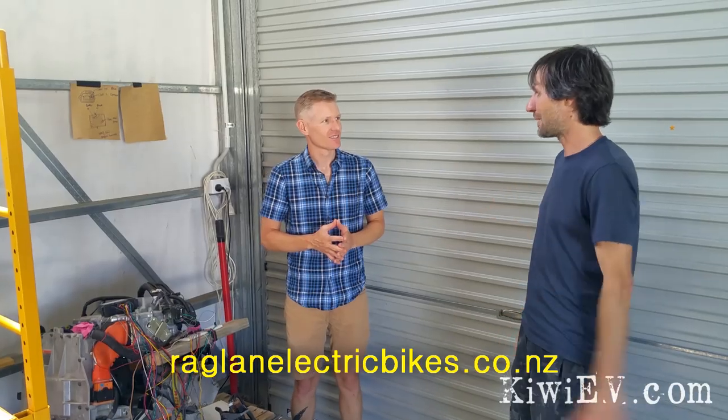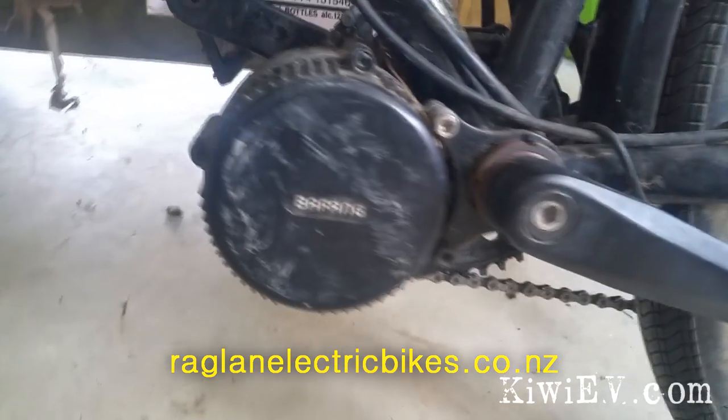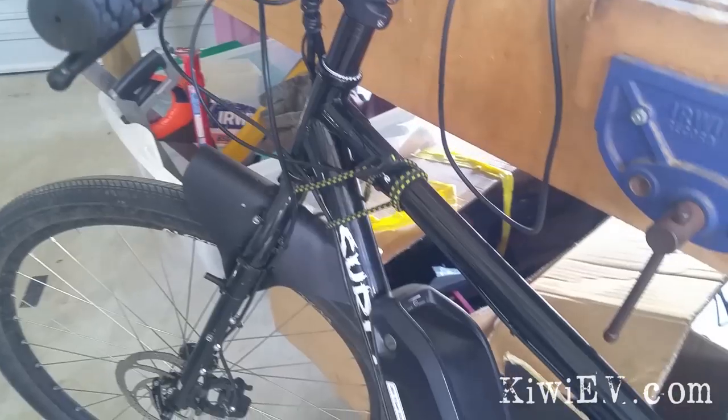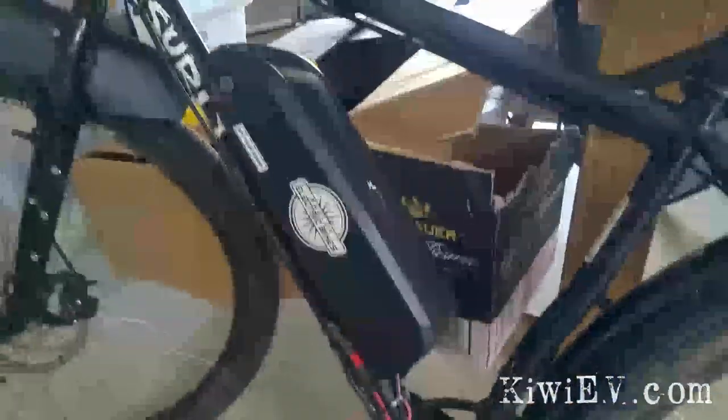Do you have a website people can go to? Yeah, we are Raglan Electric Bikes — and you've got a lot of electric bikes in here too. I used to do electric bikes; that's what got me involved with batteries initially, and then as electric vehicles started to come along, and this workshop we're in is off-grid solar powered, so I've been messing around with everything connected to batteries.